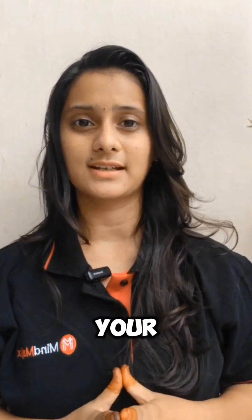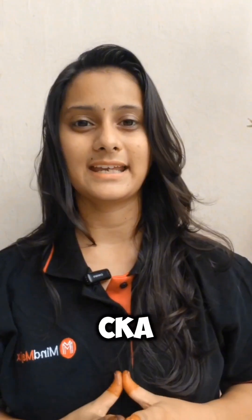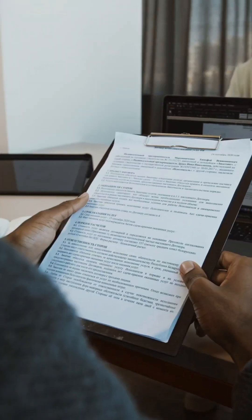Number 3: certifications that matter to prove your skills. Go for industry certifications. The best ones are CKA (Certified Kubernetes Administrator), CKAD (Certified Kubernetes Application Developer), and CKS (Certified Kubernetes Security Specialist). These certifications boost your resume.